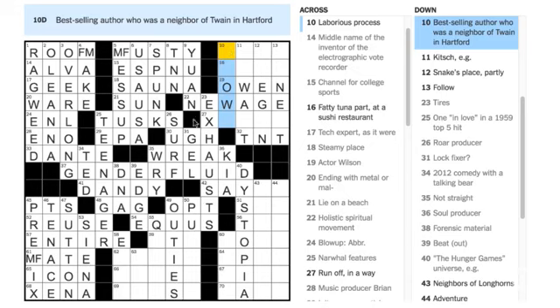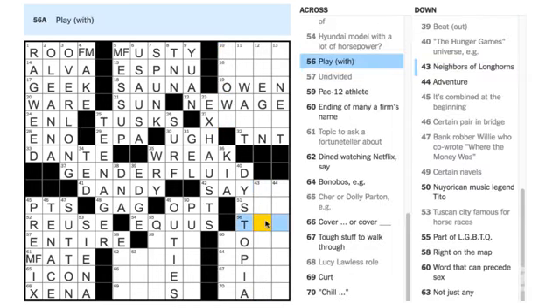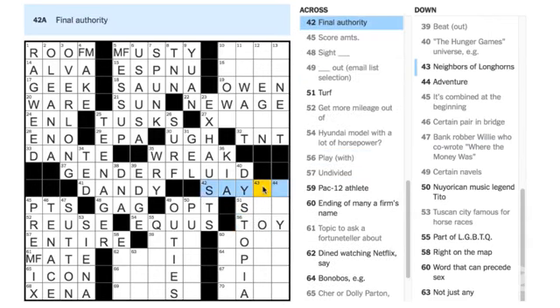Mark Bunch says 56 Across is TOY — 'play with.' Yes, to play with is to toy with somebody. 42 Across — 'final authority' — is somebody who has SAY-SO. Bobby Weiser Stanley says 50 Down is PUENTE — 'New Yorican music legend Tito' — Tito Puente. Loved him. Betsy Kelly Bost says STOWE is the author.